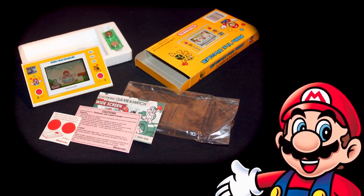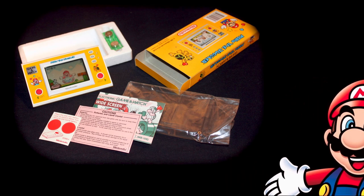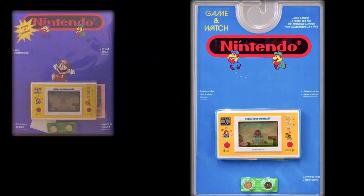Seen here are the two ways Nintendo initially sold their Game & Watch Mario the Juggler. First up is the classic box variant with styrofoam tray, presented in a complimentary and very appealing box art package. Later, when sales were found to be disappointing and did not meet expectations, the various cheaper carded versions, or blister packs, were released.